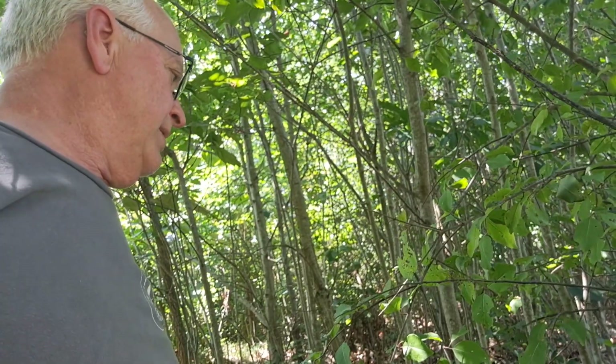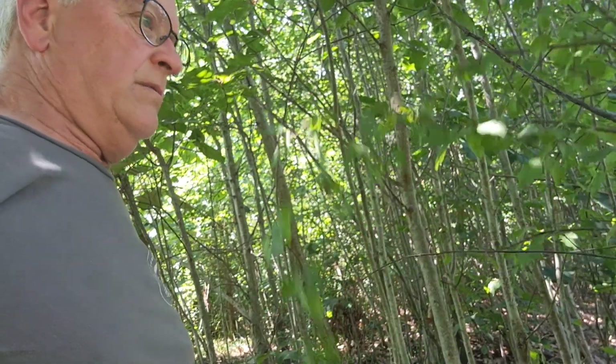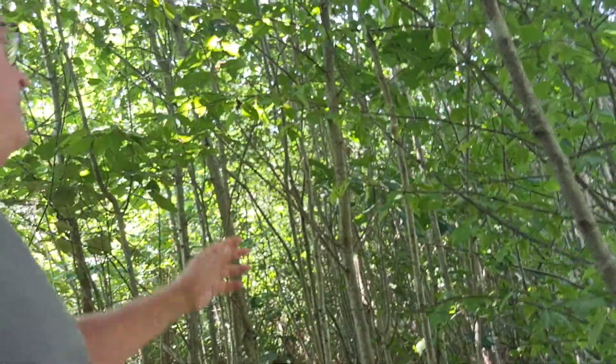Here's a... what is this? Looks like maybe a pin cherry. Lots of oak. Oaks love clear cuts.